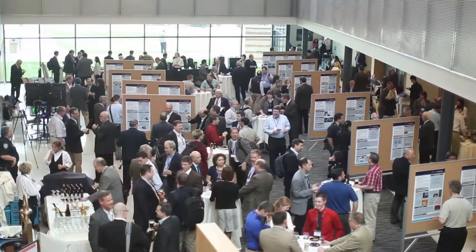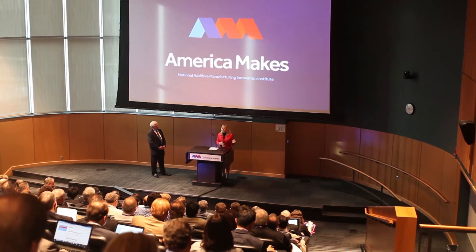America Makes is a public-private partnership founded in 2012. The public sector partners with the private sector and large business, academic institutions, and small business to accelerate the adoption and growth of additive manufacturing inside the United States.